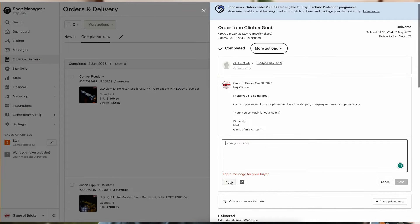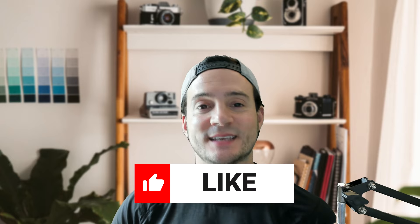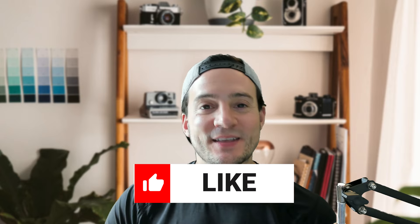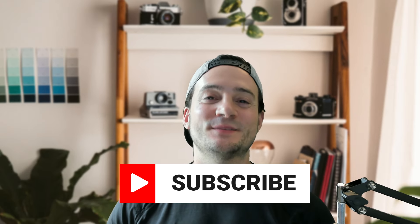Utilize Traxenda to stay on top of order status, increase your reviews, and increase reorders from your previous buyers. It's so easy to do, and they've got pre-written follow-up templates that are easy to customize. You can also save these in Etsy so you don't have to type from scratch. Traxenda is going to be linked in the description — check it out. If you have any questions or comments, please hit that like button and subscribe on your way out, and I'll see you tomorrow with a new video.